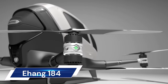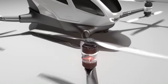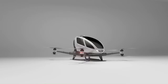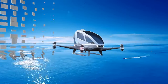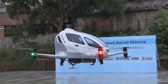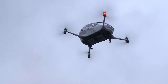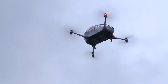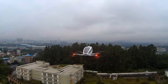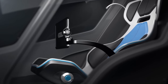The EHang 184 is an innovative passenger-carrying electric vertical takeoff and landing unmanned aerial vehicle (UAV) designed for urban air mobility. It adheres to three key design concepts: full backup safety, unmanned operation, and centralized management, enabled by an intelligent command and control center. With a maximum takeoff weight of 620 kilograms, it can provide short to medium distance, low-altitude mobility solutions.